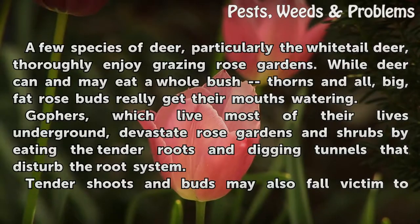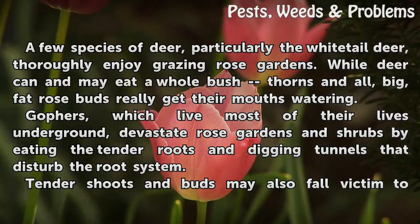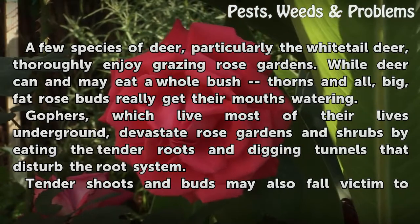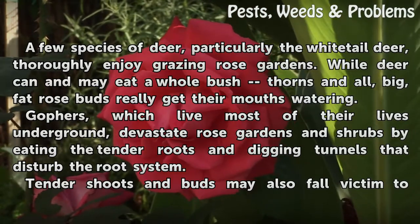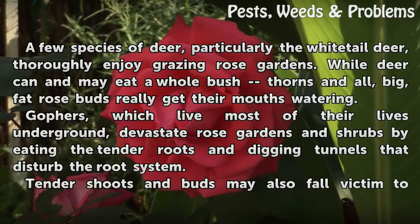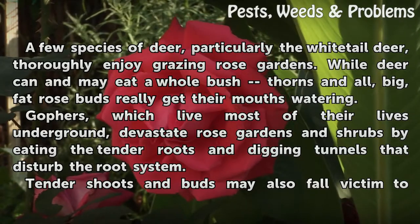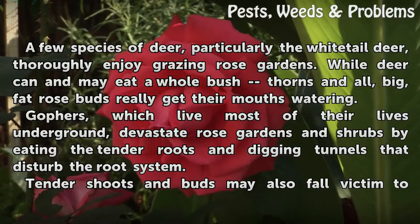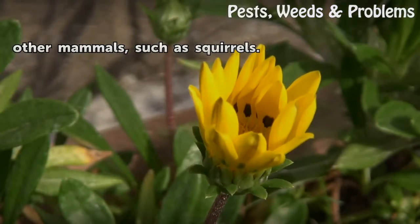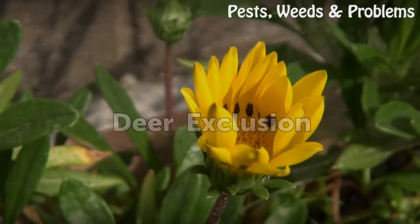A few species of deer, particularly the white-tailed deer, thoroughly enjoy grazing rose gardens. While deer can and may eat a whole bush, thorns and all, big fat rose buds really get their mouths watering. Gophers, which live most of their lives underground, devastate rose gardens and shrubs by eating the tender roots and digging tunnels that disturb the root system. Tender shoots and buds may also fall victim to other mammals such as squirrels.